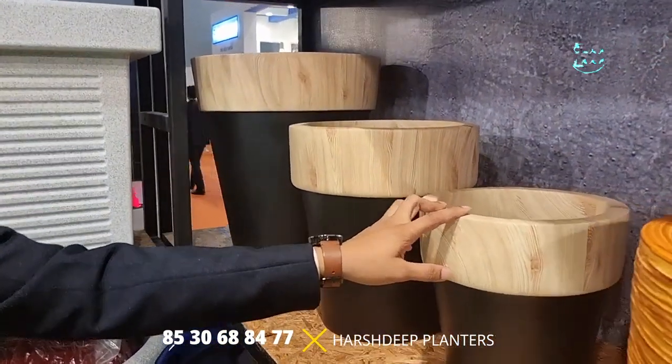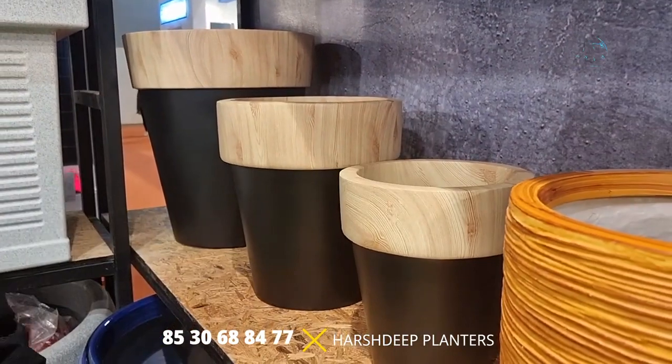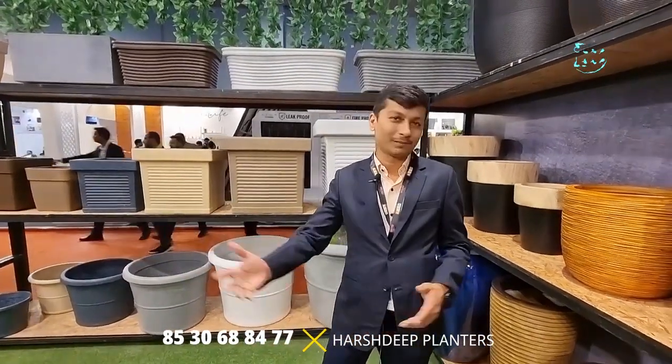This is completely a handmade process, and the kind of finishing we achieve is what justifies it — the quality has its own price. Here in the exhibition, are we selling or just taking orders? We are not doing any sales here right now. We are taking pre-booking orders for all the products shown. For immediate purchase, we have a showroom in Gurgaon — you are always welcome to come down and shop. This is just 30 to 40% of our total collection; we have many more products at our showroom.